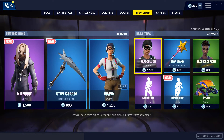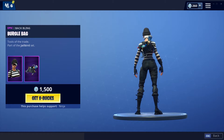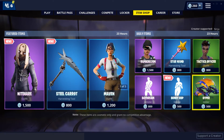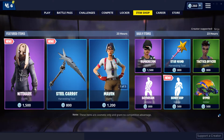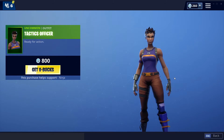For our daily items, we have the Rapscallion — pretty fire skin in my opinion, with the Burgle back, pretty decent backbling, not the greatest. With the Star Wand, pretty fire pickaxe in my opinion, looks pretty cool. We have the Tactics Officer, decent skin in my opinion, does not look the greatest.